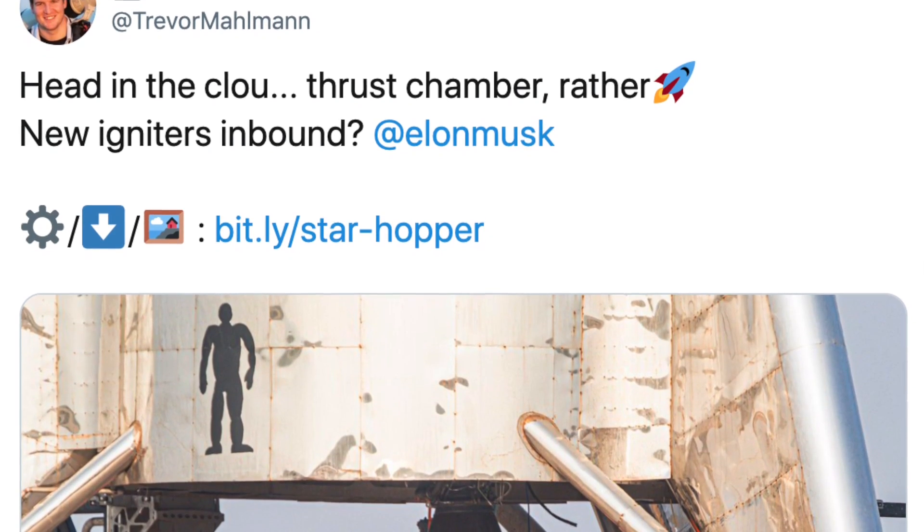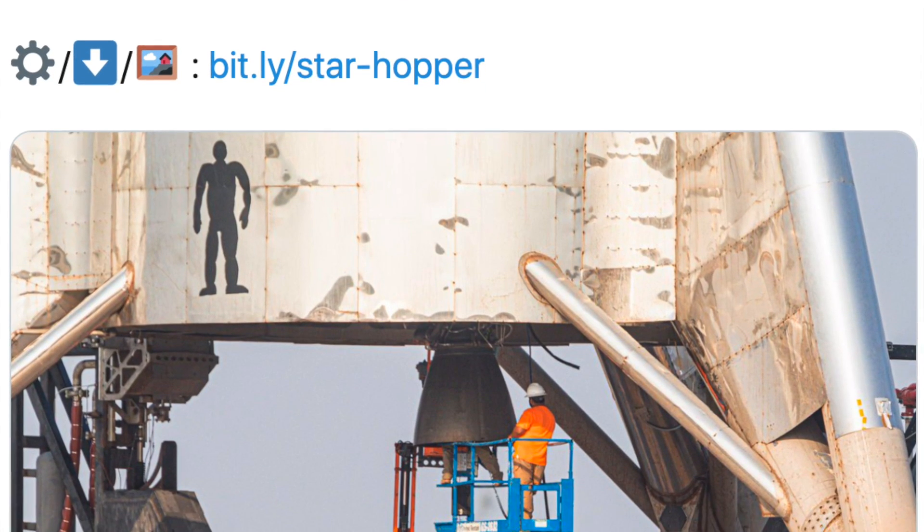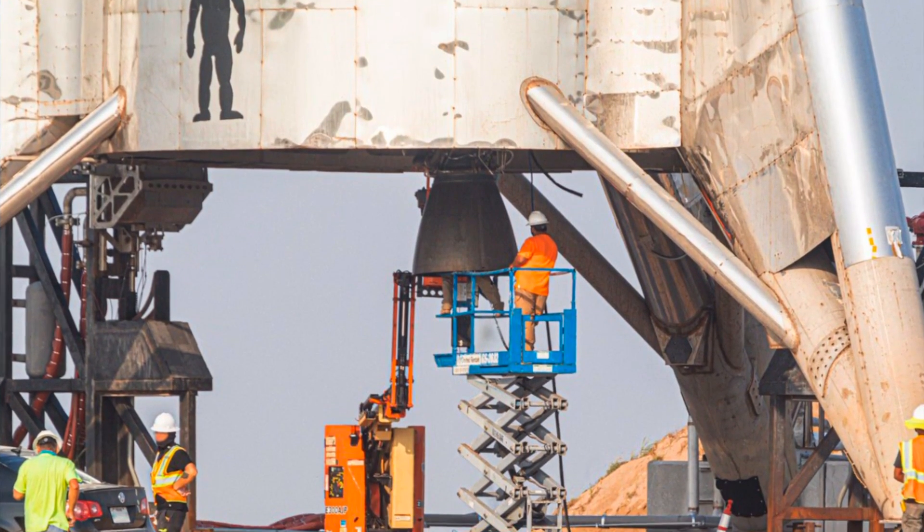There were actually some great photos — I think it was Trevor Melman — who took a picture of some workers working on the hopper, with one guy's head right up inside the nozzle. It's kind of funny because there was a rocket — I can't remember which one — where to start it, you'd place a pyrotechnic igniter inside the combustion chamber, wired from outside. Supposedly it was a tradition that whoever was installing those igniters would wear the ignition key around their neck so that nobody could accidentally start the rocket while their head was inside it.